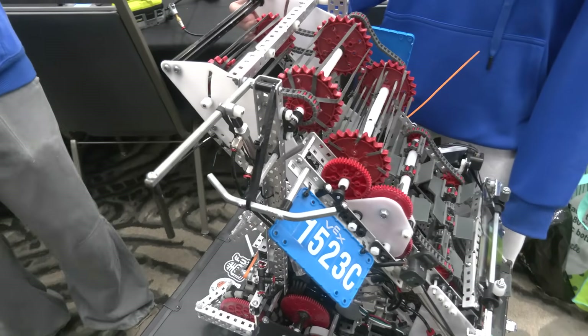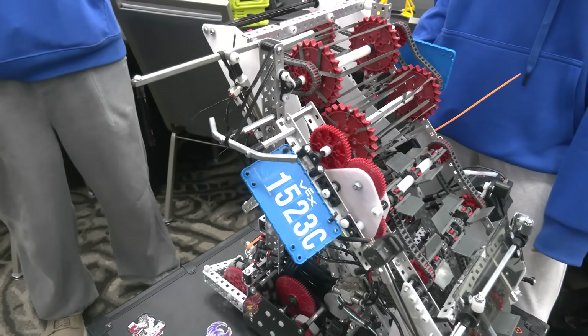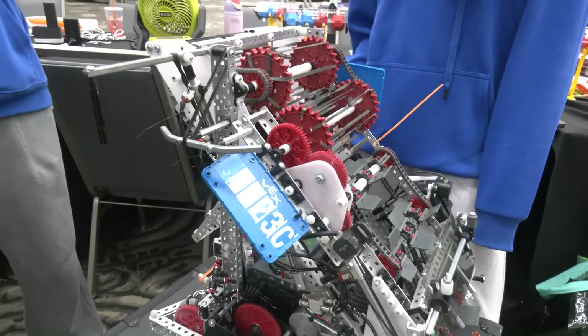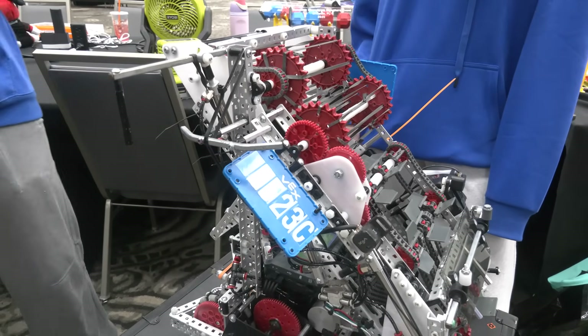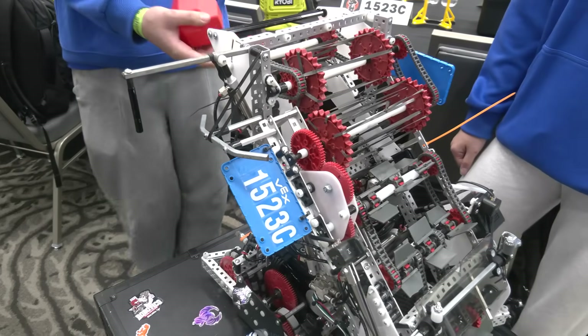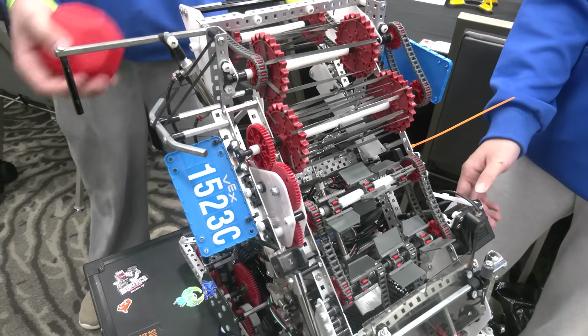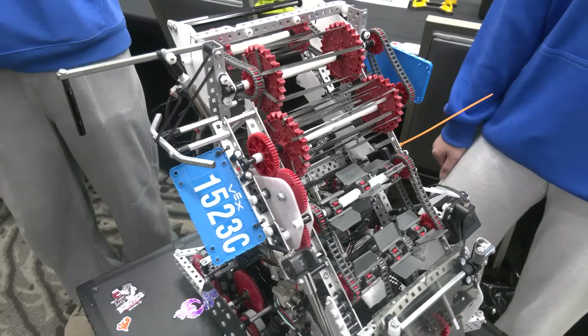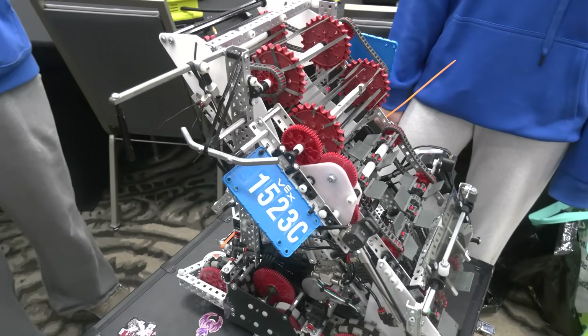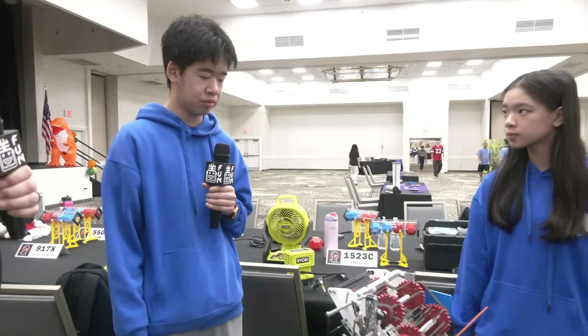Here at Sunshine Showdown, your team has been doing really well — what are some key attributes of your success in match play so far? For me, I think it's just really fast hooking, scoring fewer blocks — like two or three — because we have a less strong intake, and then hooking really quickly and descoring the opponent's blocks. Just keeping the score numbers low and keeping our blocks in the control zones is really our effective strategy.